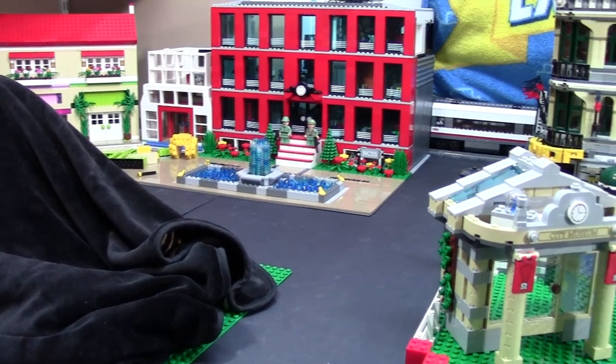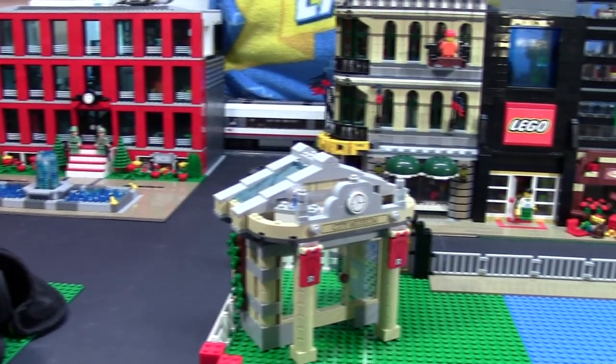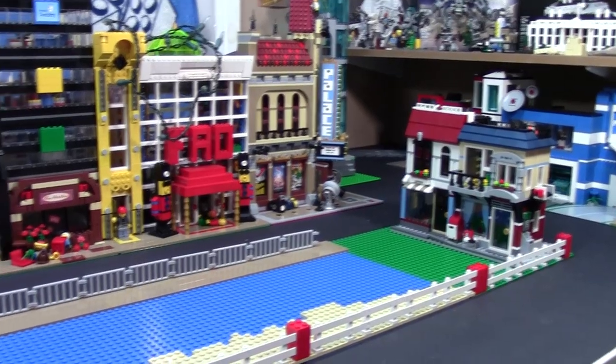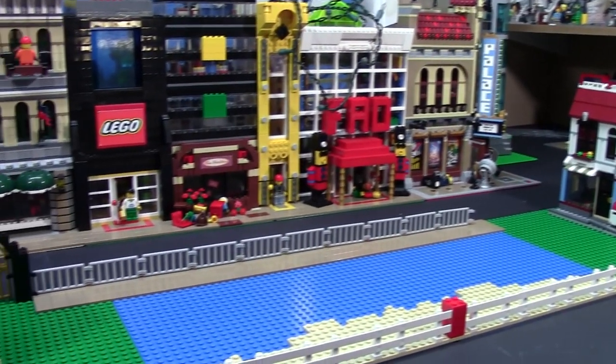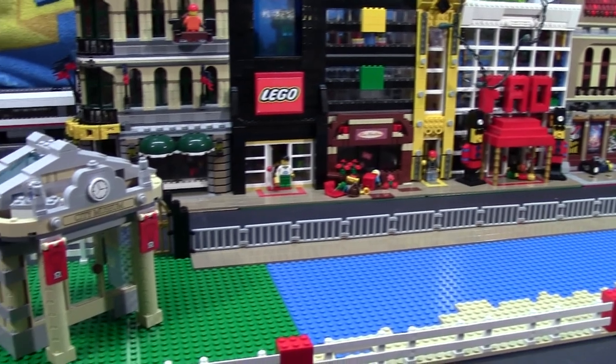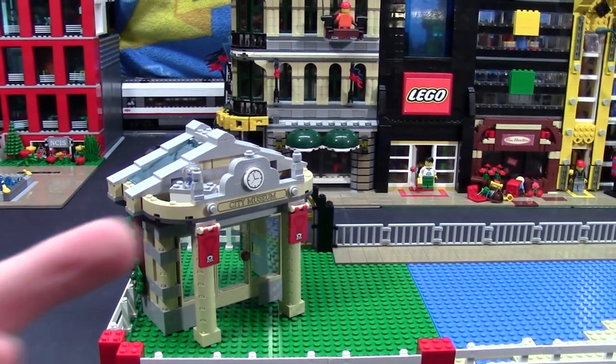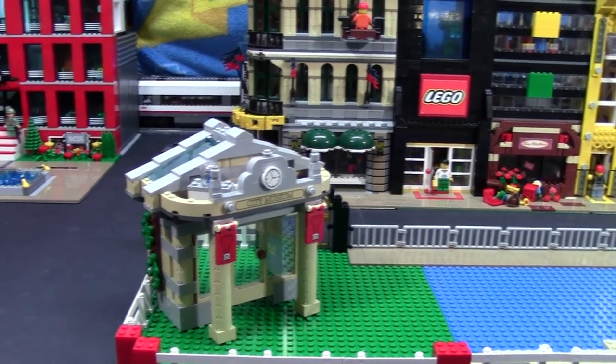Hey everybody, BrickClover18 here today with an October 2015 LEGO City update. The city looks way different, and if you have no idea why, I suggest you check the cards right now for the mid-month September LEGO City update that I did.